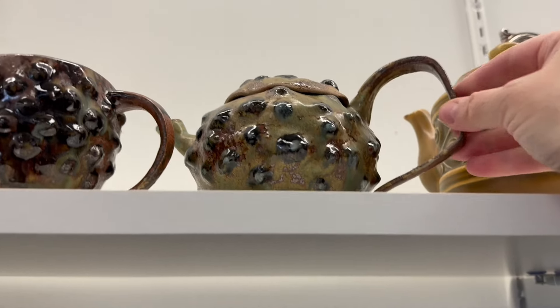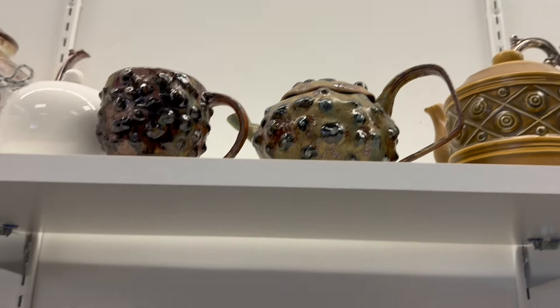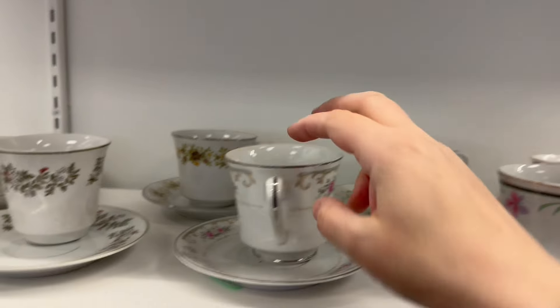Don't worry — whoa, look at this handle. Holy smokes. Scary. So lots of little cups in here.